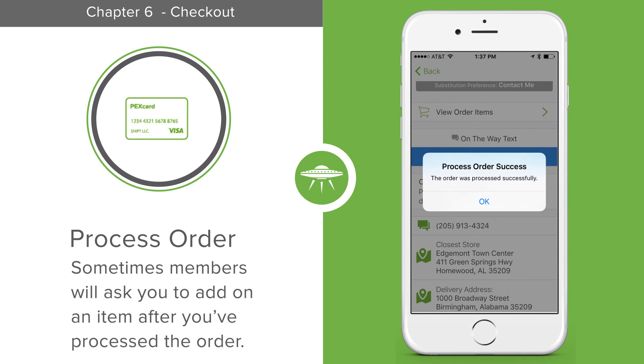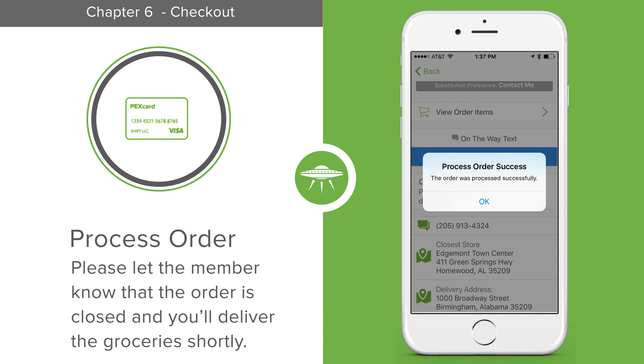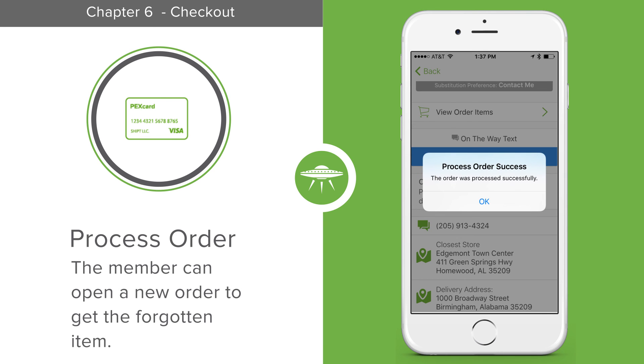Every now and then, a member will ask you to add an item to the order after you've processed the order. Since this order is closed, that's not possible. Please respond to the member to let them know that the order is already closed and you'll deliver the groceries shortly. The member can open a new order through the app to get the forgotten item.